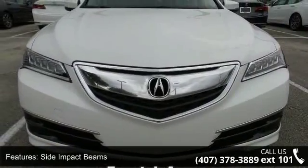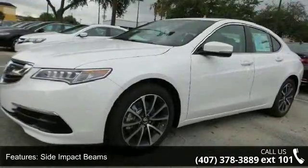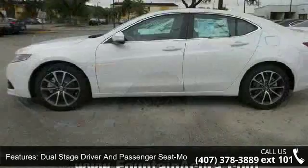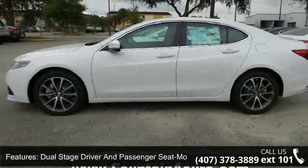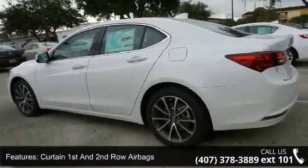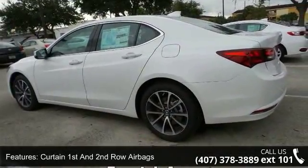Some of the top features included with this vehicle are side impact beams, dual-stage driver and passenger seat-mounted side airbags, dual-stage driver and passenger front airbags, curtain first and second row airbags, airbag occupancy sensor, and driver knee airbag.